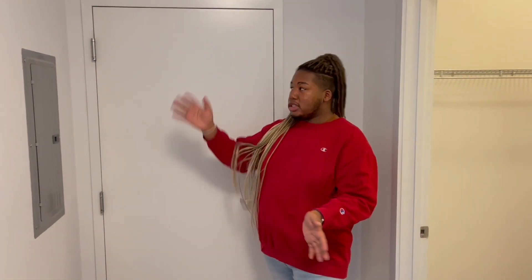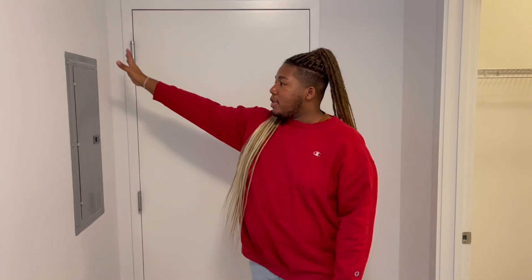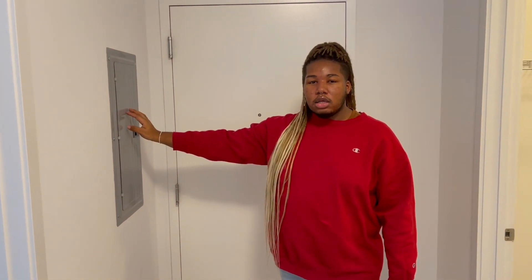Okay, so this is obviously the front door. I want to put something right here to cover this — this is the little intercom thing right here.